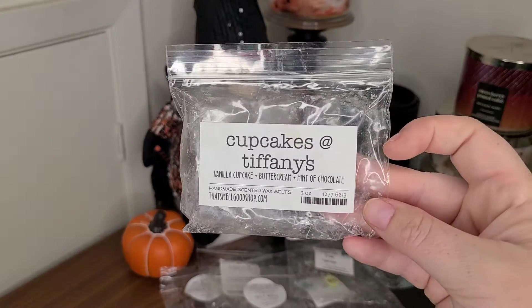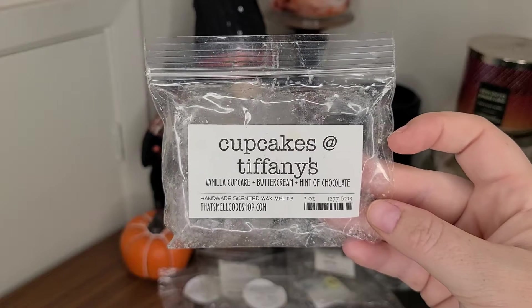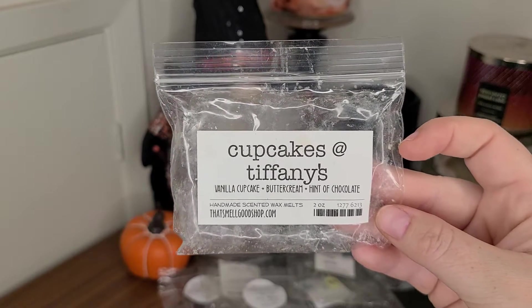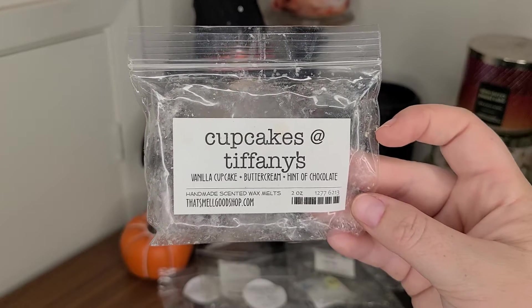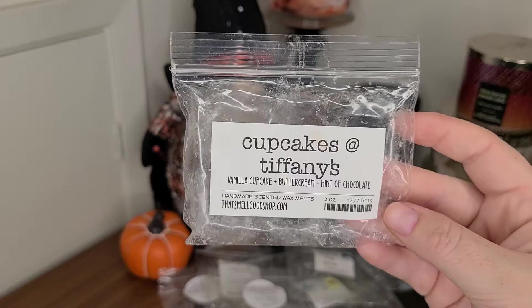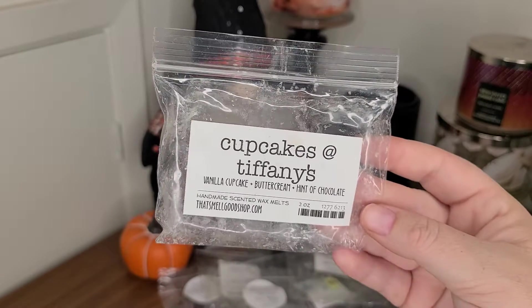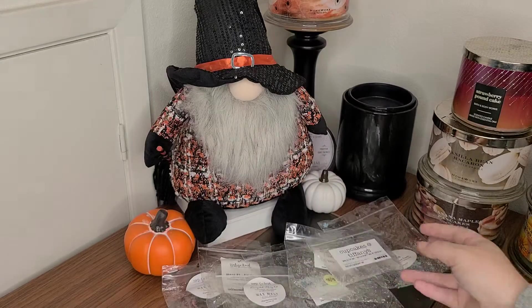This one is in my warmer now — Cupcakes at Tiffany's from That Smell Good Shop. My friend Michelle sent this to me. I love having it by itself as a single oil. It's vanilla cupcake, buttercream, and a hint of chocolate. It's throwing phenomenally — a four out of five in my house. I just have to use one cube in a warmer to get amazing throw. It's so good, I would repurchase. That's delicious.